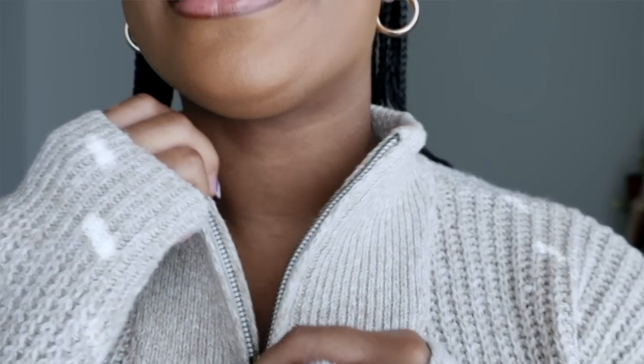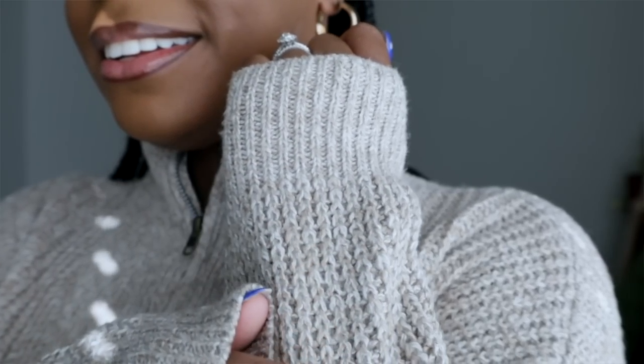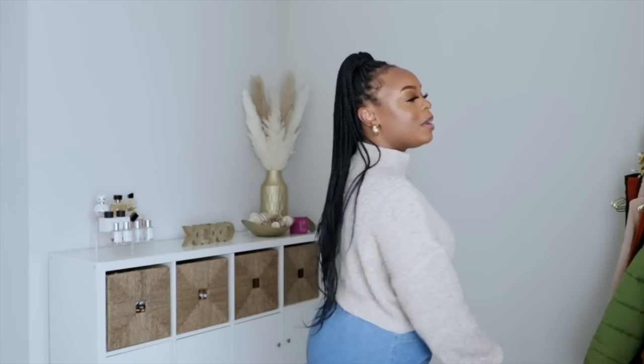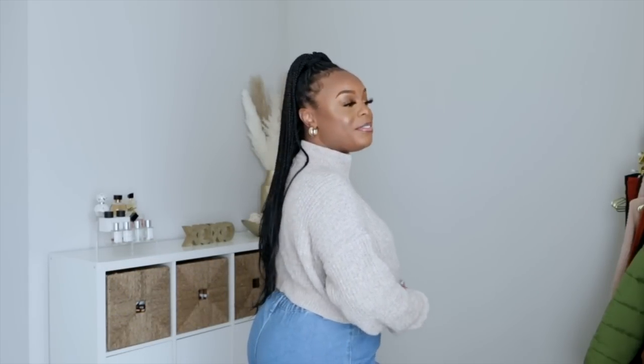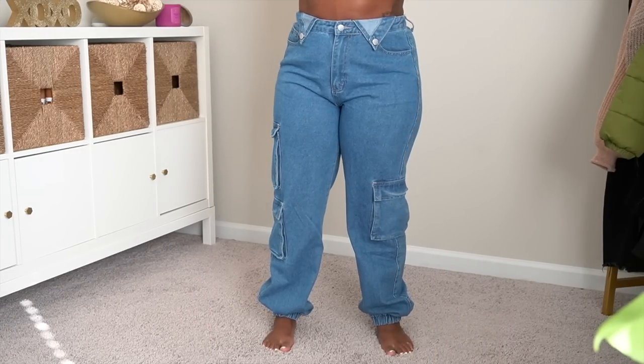Next up is this crop pullover sweater — so cute, I need it in more colors. I love everything about a crop top since I have a very short torso, it never looks like a half shirt on me. It's kind of sporty with a zipper that gives a little versatility while being nice and warm. I've worn this on a weekly vlog before. You can put a coat over it or sport it by itself. One of my favorites from this haul — very comfy and fits true to size.